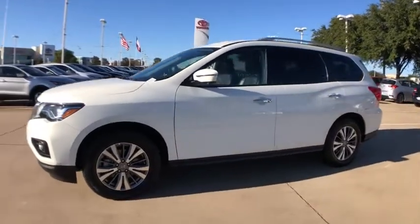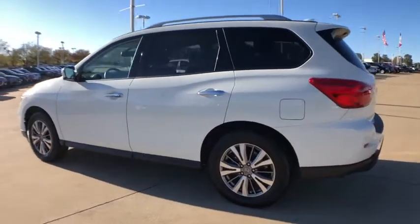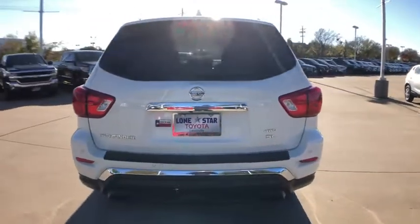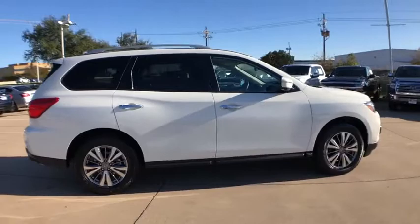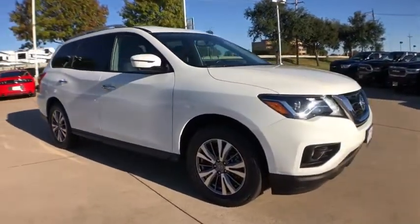Make a great choice today with the 2020 Nissan Pathfinder. The Pathfinder has a premium interior with three rows of seating for up to seven passengers, as well as versatile seating and cargo configurations. This SUV appeals to both truck lovers and car lovers. This vehicle has less than 15,000 miles.